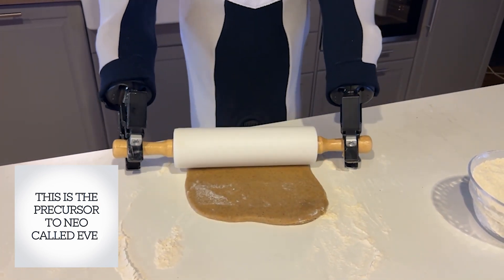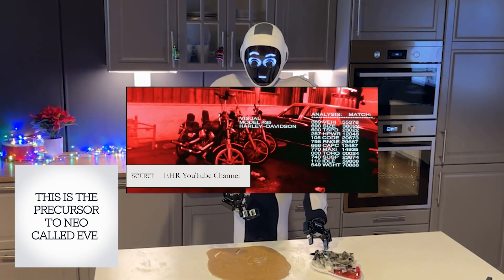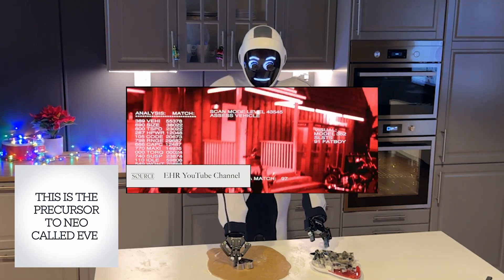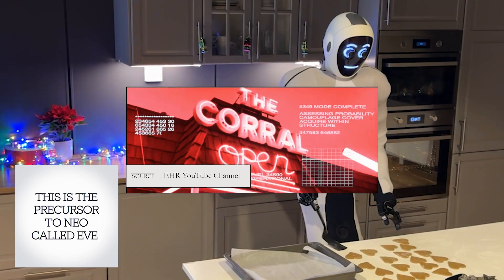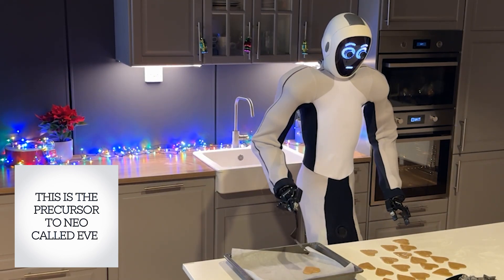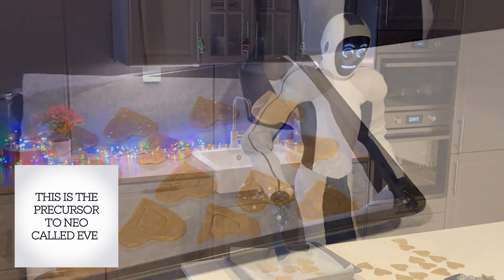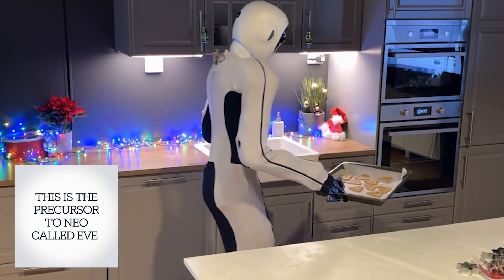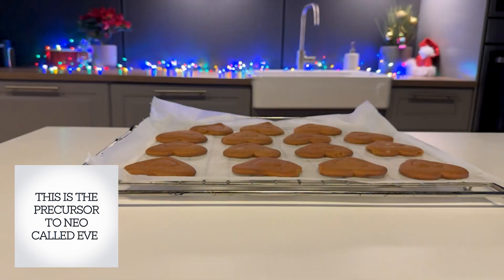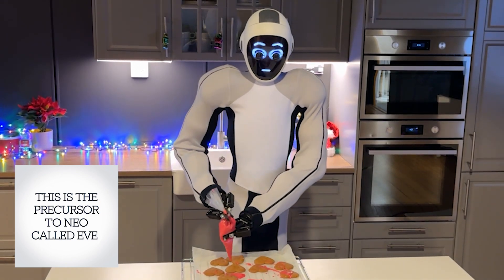Another standout feature is Neo's advanced vision system. With multiple cameras working together, it has a real-time understanding of its surroundings. Neo can navigate through cluttered rooms, identify objects that might be in the way, and respond to the needs of the person it's assisting. This advanced vision system isn't just about seeing — it's about understanding. Neo can anticipate what's needed next, whether it's handing over something fragile or avoiding obstacles, bringing us closer to robots that don't just follow commands but anticipate our needs.